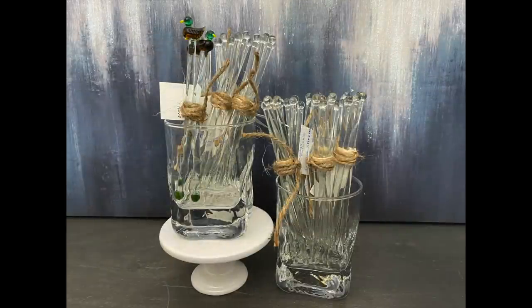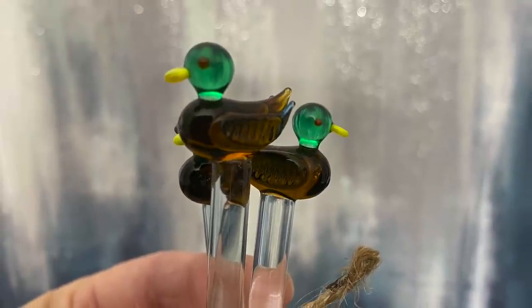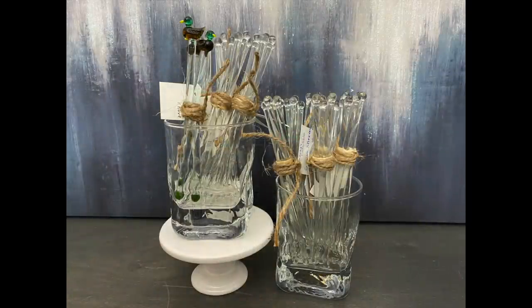Next, I purchased the baggie full of glass stirring sticks. There were about 50 stirring sticks in that baggie, plus three that looked like little ducks — they were precious. What I've done is I've already bundled them into bundles of six stirring sticks, and I am going to sell them in my booth for $4 per bundle.